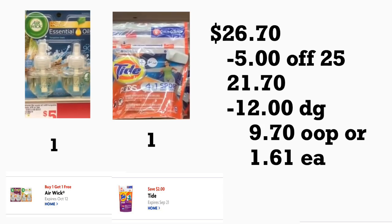The total for this scenario should be twenty-six dollars and seventy cents. Minus your five-off-twenty-five coupon and twelve dollars in digital coupons, you'll be paying nine dollars and seventy cents out of pocket plus tax — or only a dollar and sixty-one cents for each product, which is not bad at all, especially for those trash bags at only a dollar sixty-one.